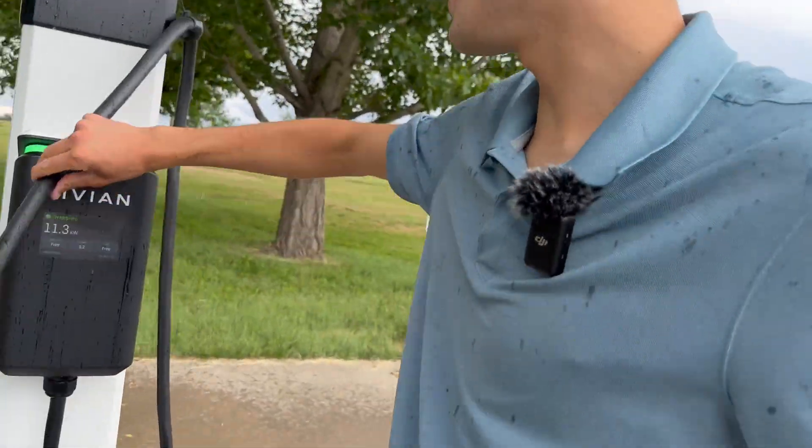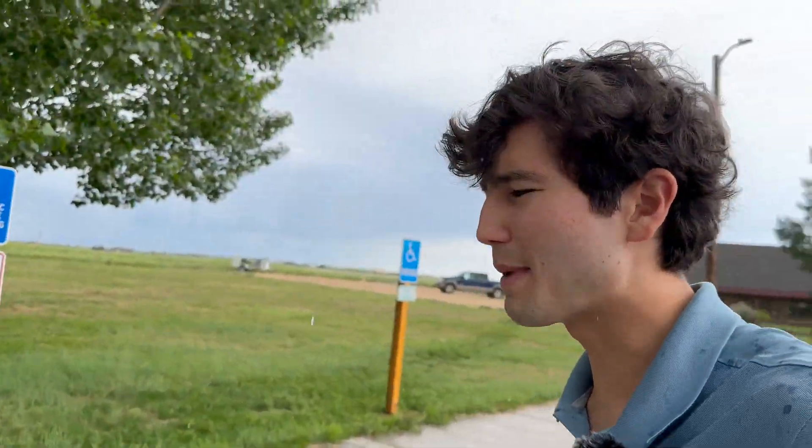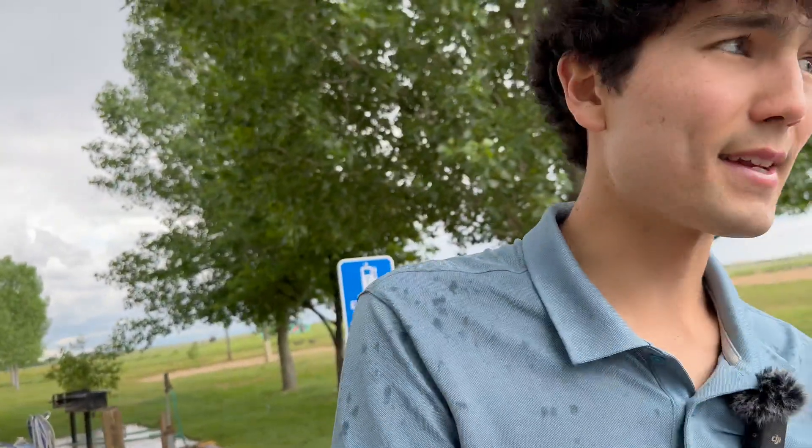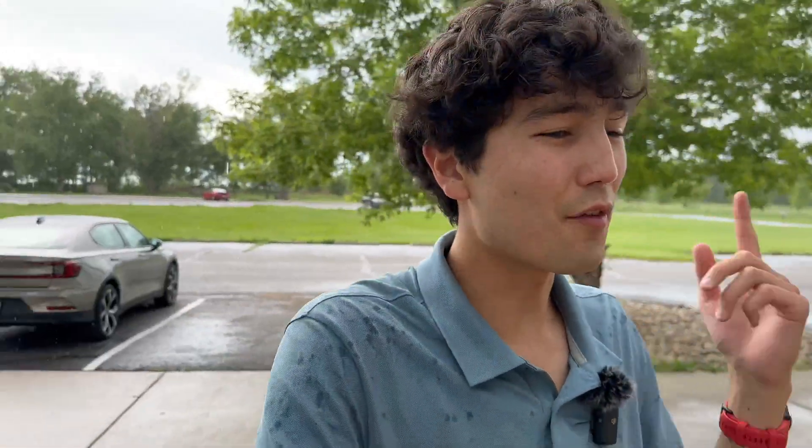These are free Level 2 destination chargers, but that's nothing new — they've been around for a bit. This video is about companies needing to understand, specifically car companies, software and charging, because these two things are more interlinked than you think. This is something Tesla figured out early, and it's something that companies like Rivian are figuring out right now.